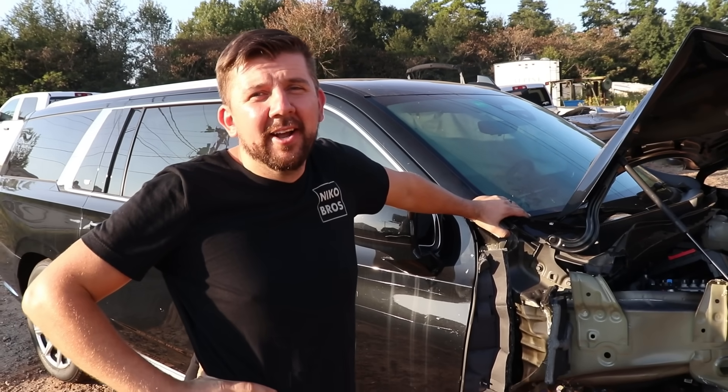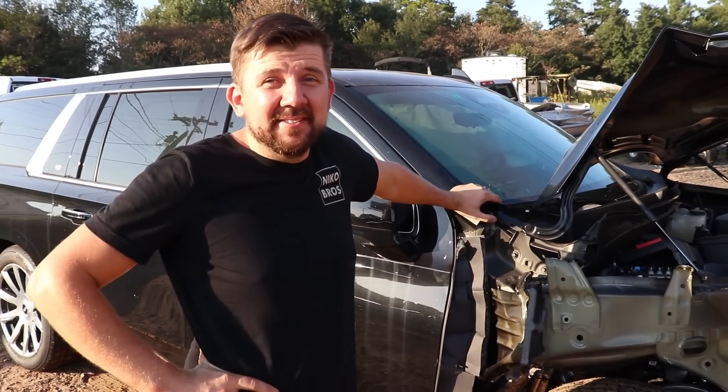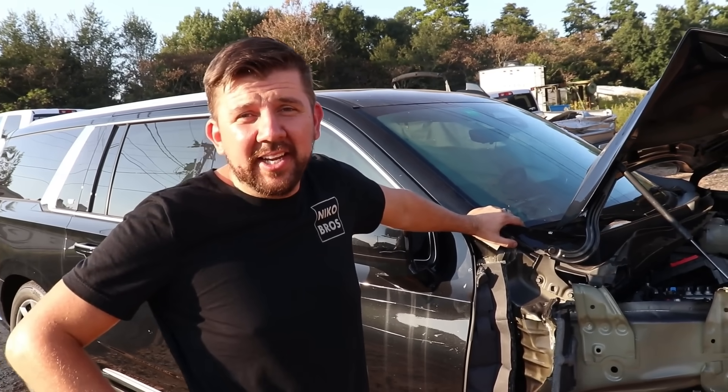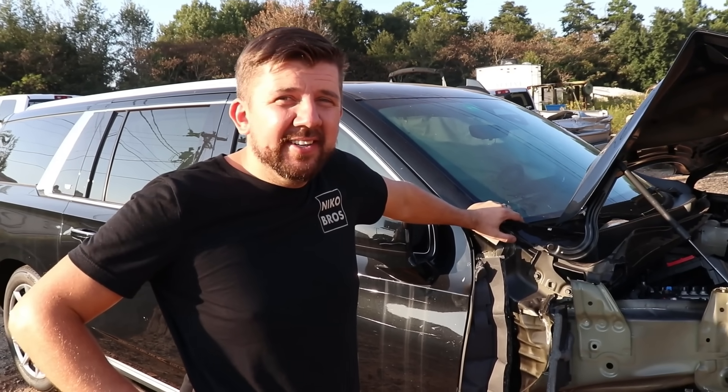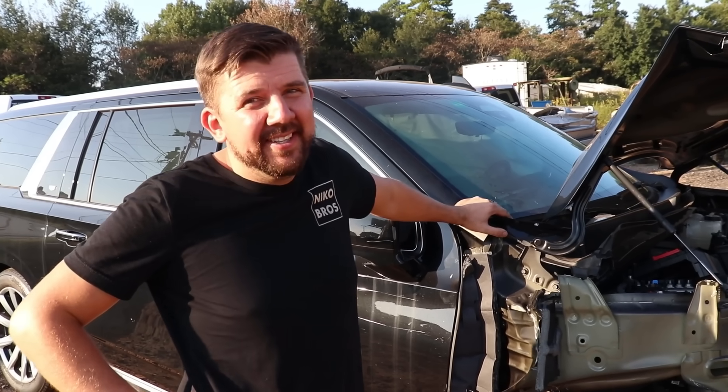Just like that, we got it. We've been watching a couple here and there and they're going so expensive, so I think it's a good deal. Let's go ahead and check it out, go around, see the bad and see the good. We already see the bad, but these things are still amazing, so let's go around and see what we've got.